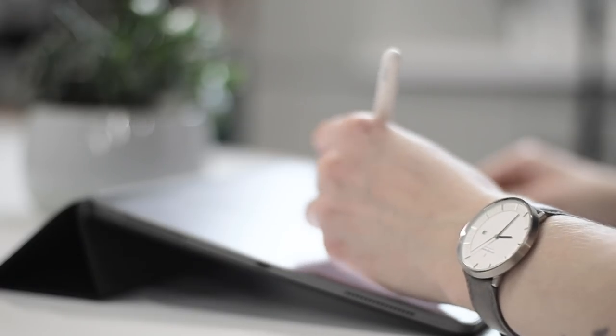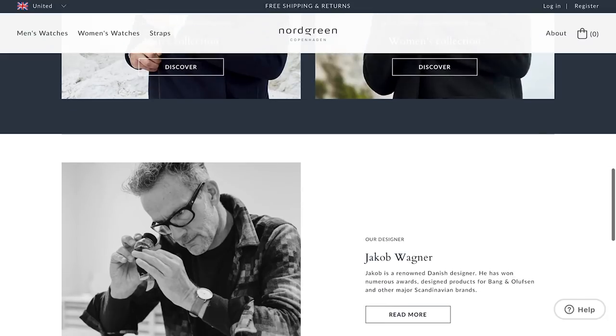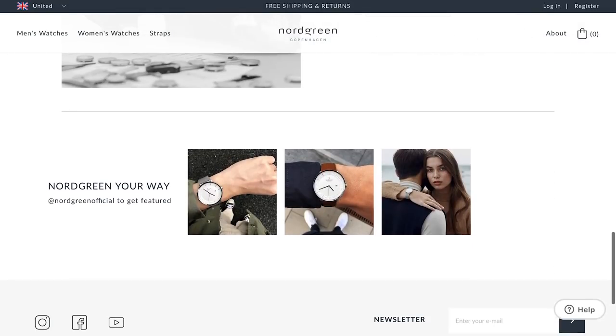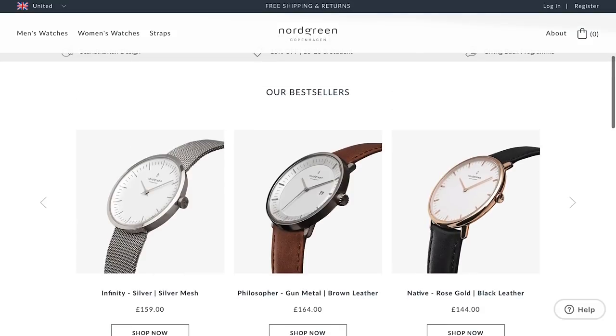Nordgreen is sponsoring this video and I love their watches so much. They're designed by ex-Bang & Olufsen designer Jacob Wagner. There are so many different versions on the website you guys can check out, and every time you buy a watch they have a giving back program which gives back to worthy causes across the world. In today's video I can give you 15% off if you check out the link down below and use code SAMDD, which I guess stands for Sam's design. Thanks Nordgreen for sponsoring today's video.